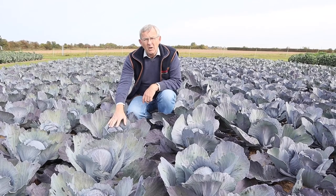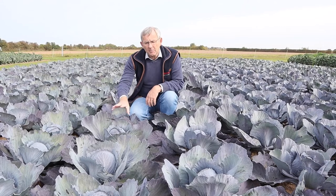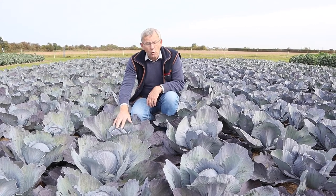Then into Bandolero, which has got fantastic internal quality. Again, short term storage, off the field variety, and you'll be looking at sort of August, September.